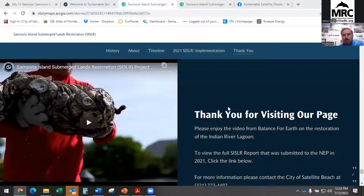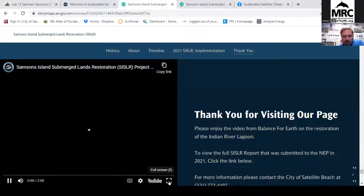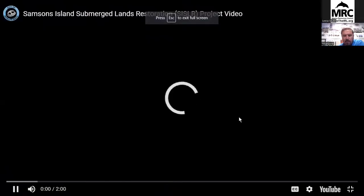Let me take a little break and play this video — let me know if it plays correctly. We're here at the Sampson's Island Submerged Lands Restoration Project in the city of Satellite Beach. This project was created by the City of Satellite Beach to test new techniques with project partners to create habitat.